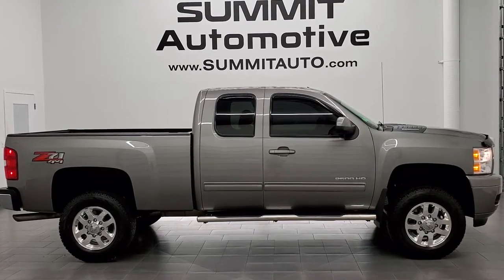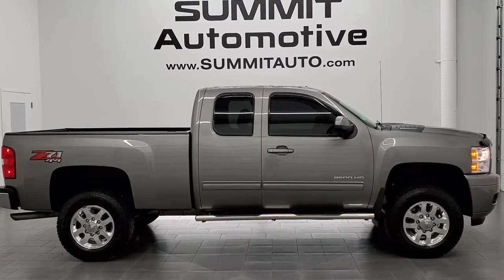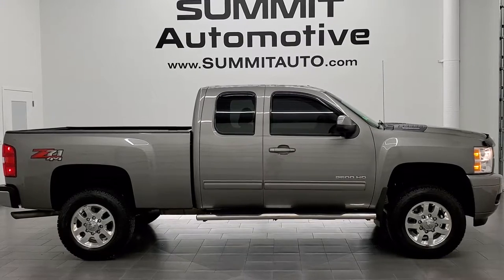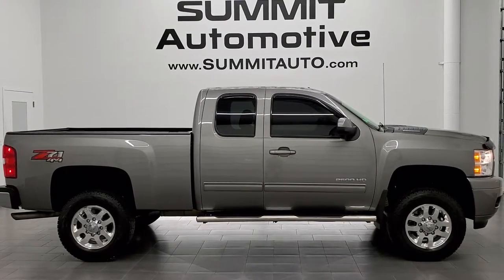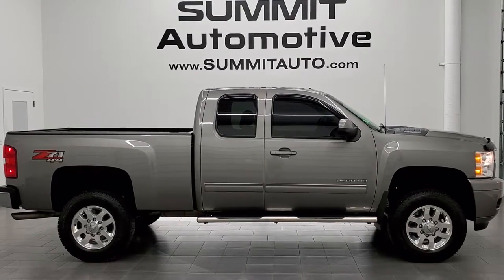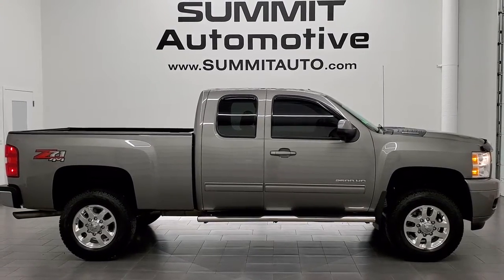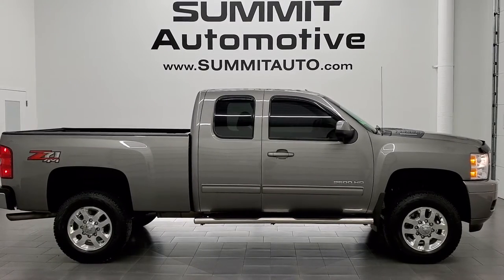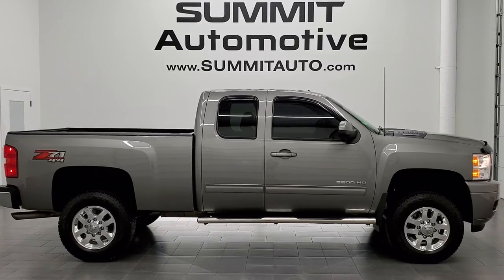Remember to like, subscribe, and share on this video and all the videos you see there. Click the bell notifications to get updates on the videos we do each and every day here at Summit Auto. You'll see a link to subscribe to our YouTube channel in the upper left, a link to more Chevy 2500 truck videos in the upper right, a link to this vehicle on our website in the lower left, and a link to one of our latest YouTube videos in the lower right. We're super excited to help you with this ultra-clean 2013 Chevy Silverado 2500 Extended Cab Short Box LT1 in Greystone Metallic. Thanks again for checking out the video — remember to like, subscribe, and share.